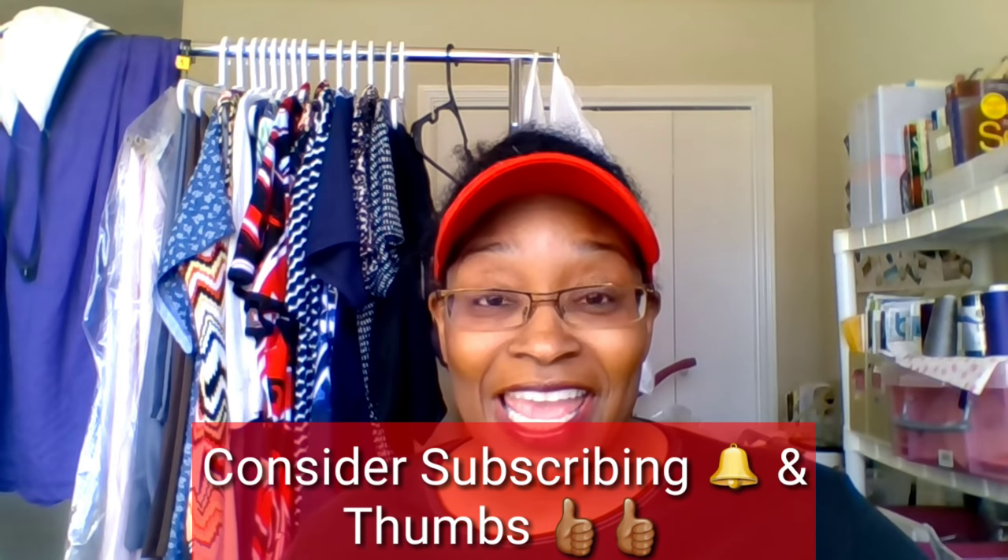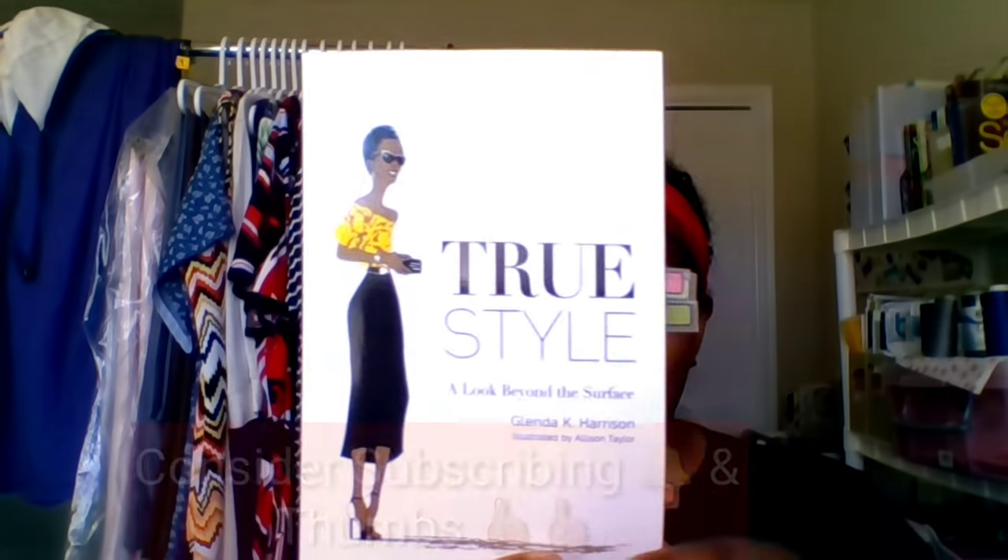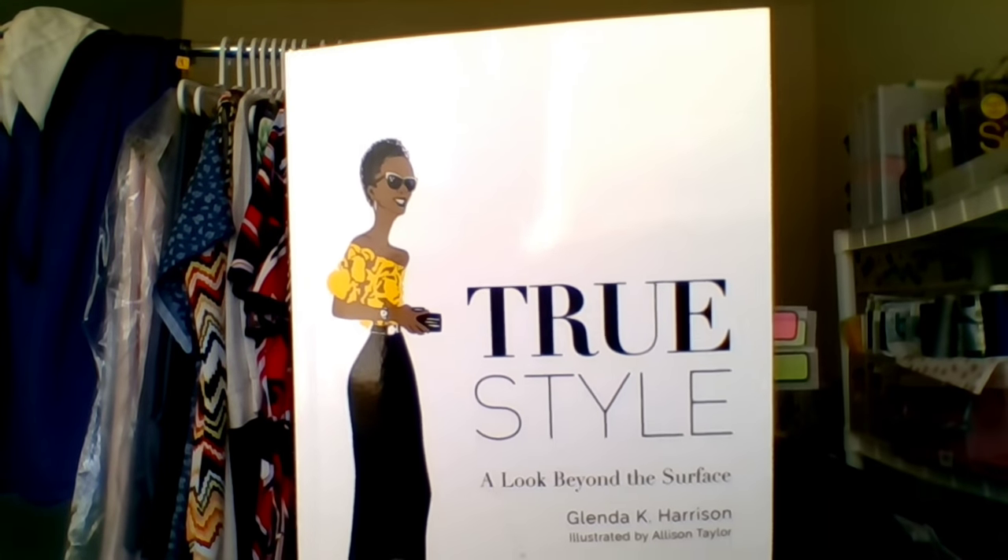Welcome everybody back to my channel. Happy Sunday — I'm coming in today with a book review. This is 'True Style' by Glenda K. Harrison, and I want to come in with a review of the book as well as talk a little bit about how this has transformed some of my own items and pieces.